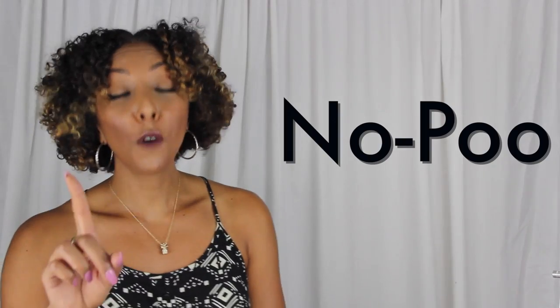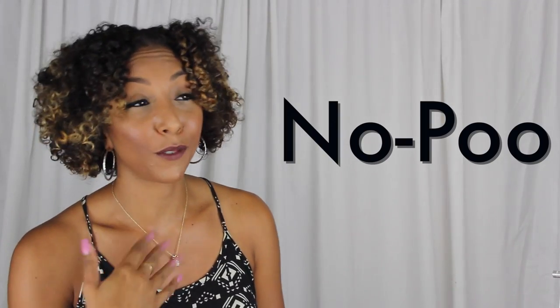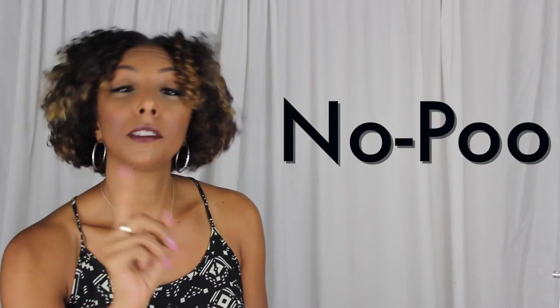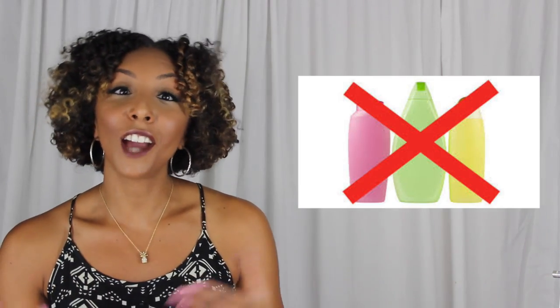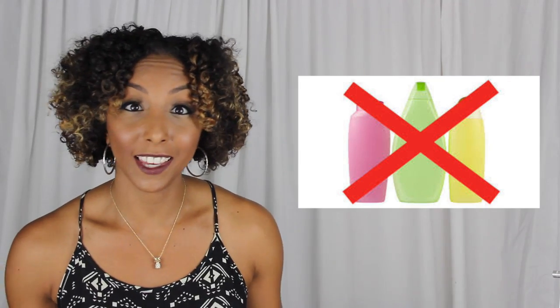Nappyversary — this is the day where you decided you were gonna go natural and you stopped relaxing your hair. No poo. This was one of the first terms I had to figure out. Turns out it does not mean constipation. No poo is deciding to not use any shampoo. This method has you just use your conditioner so you can retain all the moisture and oils in your hair — you're not stripping anything by using the detergents that might be found in shampoo.